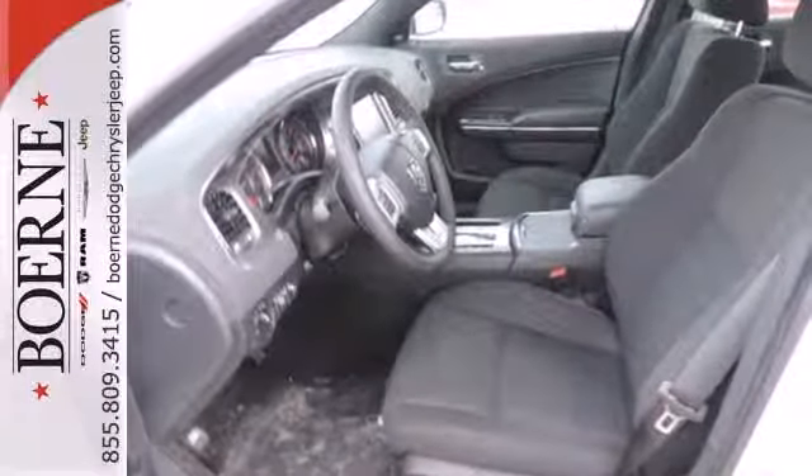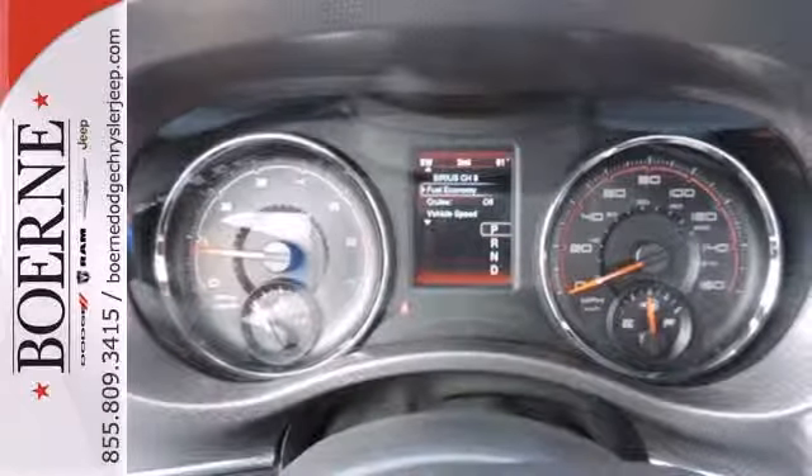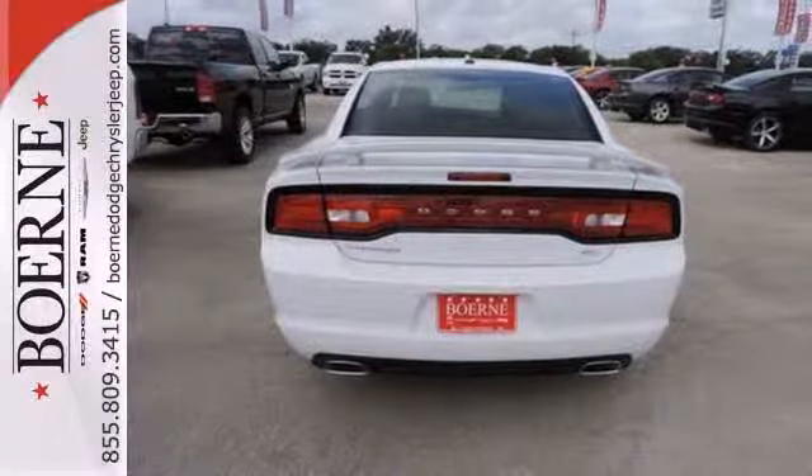Features like remote keyless entry, steering wheel mounted audio controls and a power driver seat make this Charger's interior as exciting as its muscular shell.